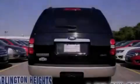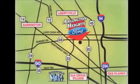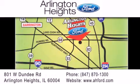Contact us today to arrange your test drive. Arlington Heights Ford is located at 801 West Dundee Road in Arlington Heights, Illinois, only 5 minutes north of the Woodfield Mall — number one in what matters most.